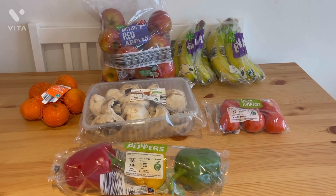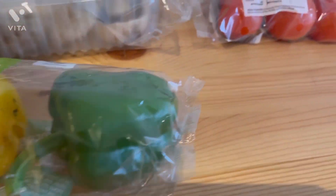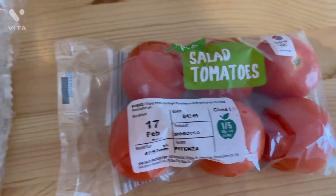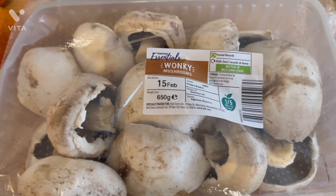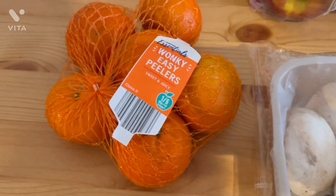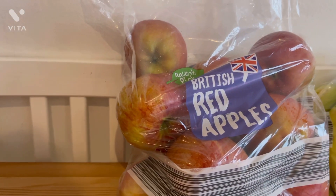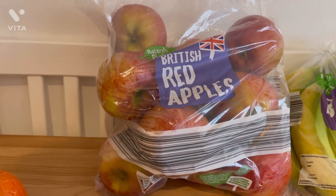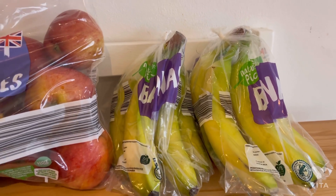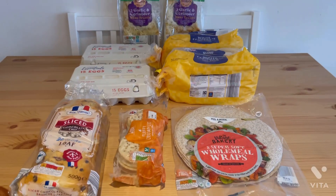Next section is the fruit and veg. I got a pack of peppers for about 89p for three, then some tomatoes for 69p. I grabbed some mushrooms — I usually get chestnut mushrooms but they didn't have any, so I grabbed this huge bag for £1.40. Then I grabbed some easy peelers mainly for Willow at 69p — great value. I grabbed a huge 2.2-kilogram bag of apples for £2.25 because everyone in this house loves apples, and I also like to make apple pie or apple crumble. Then I grabbed two packs of bananas as well.